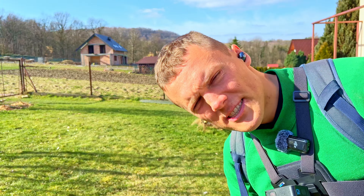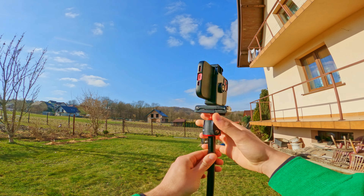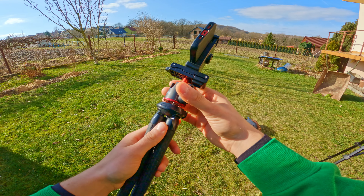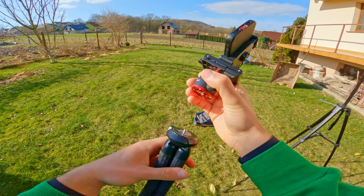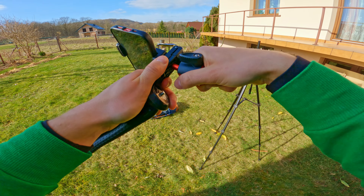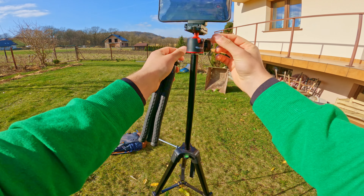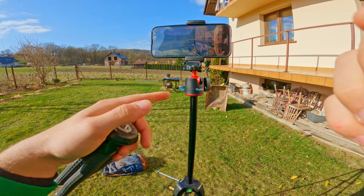This is the cheapest tripod on Amazon — I'll put all the links in the description. This has a moving ball head. The head from this tripod was terrible, so the head I use is from a bigger tripod. This flexible tripod is nice, but I prefer to have this tall tripod. When you buy a tripod, look for one with a moving ball head — very important.